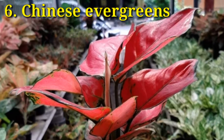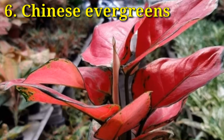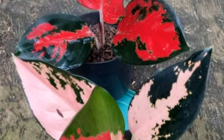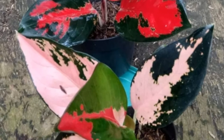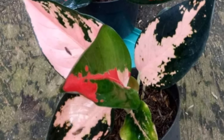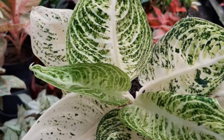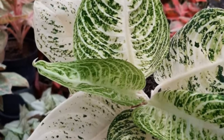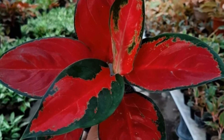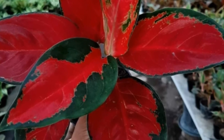Chinese evergreen, or aglaonema, comes in many varieties and is one of the easiest indoor plants to grow. They tolerate moist conditions and thrive in well-drained soil. Keep them in a low-light area and fertilize your Chinese evergreen plant twice a year. They remove the toxins formaldehyde and xylene.